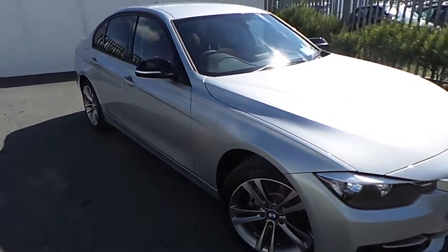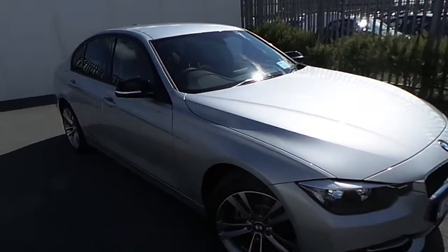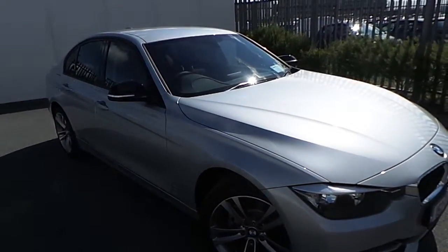Hi, Tom here from Jodal Free BMW. Here we have the newest addition to our BMW premium selection. This is a 318D Sport finished in Glacier Silver.